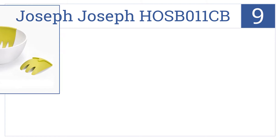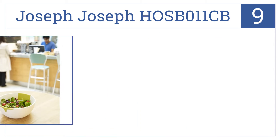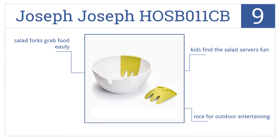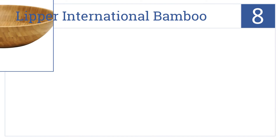At number nine, the Joseph Joseph HOSB 011 CB is a truly unique modern design with hand-like salad servers integrated into the bowl that blend smoothly into its contours. This one is nice for outdoor entertaining, the salad forks grab food easily, and they're also kind of fun for the kids.